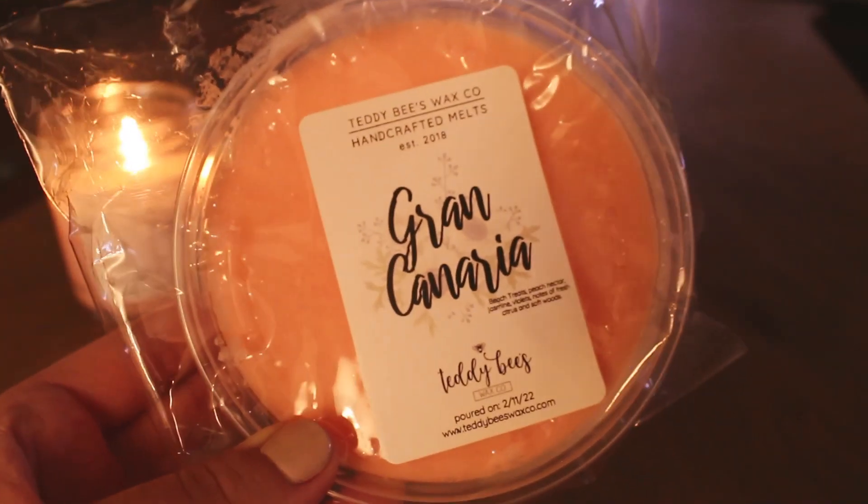Let me show you the things I repurchased — I had ordered these in soufflés in the pre-order and repurchased them in the tubs. I am really liking these tubs. I grabbed a tub of the Grand Canaria scent. The notes are beach treats — which is her beach nights — then peach nectar, jasmine, violets, notes of fresh citrus and soft woods. I melted this in my bedroom from the souffle and it was amazing. This is one of my favorite beach night scents from her.